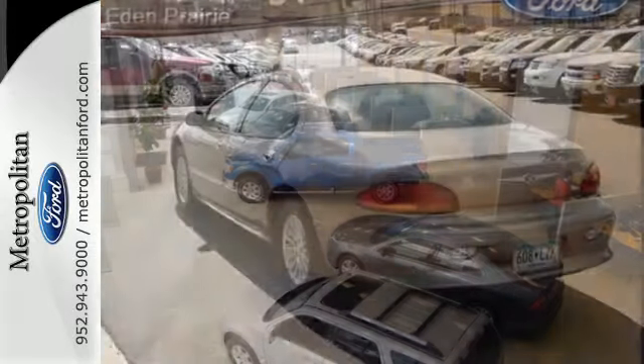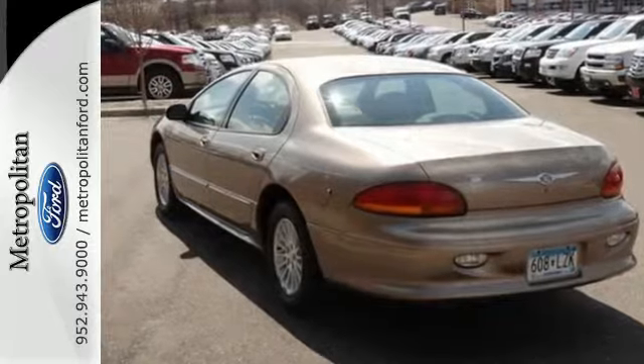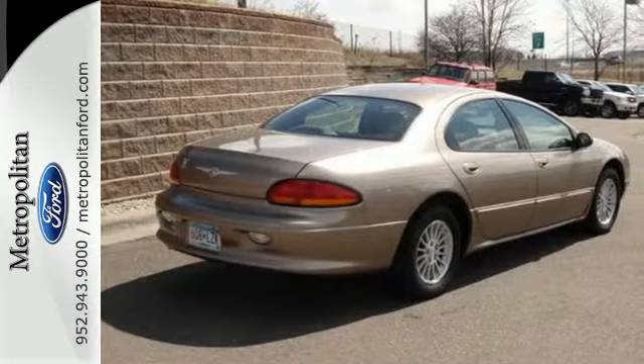This Concorde offers affordable luxury, great styling, and the always rock-solid Chrysler reliability. Come in today and see it for yourself.